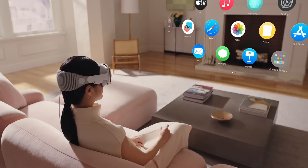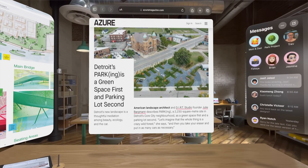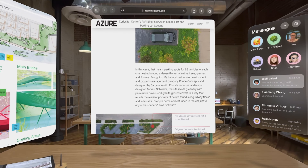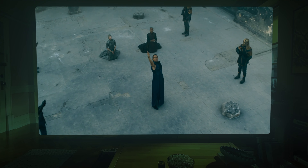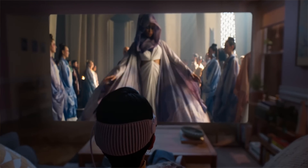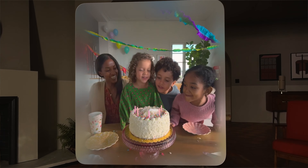It runs on VisionOS software where opened apps float in front of you, and you can turn the digital crown on the headset to increase or lower the boundaries between real life and the digital experience. You don't need controllers — the Vision Pro tracks your eyes to select what you want, and you can use finger gestures or voice control. Watching movies goes to a whole new level with a cinema-like experience by expanding the movie as wide as you want. Apple is working directly with Disney, and Disney Plus will be available from the get-go. You can even create 3D spatial video using the device, capturing and playing back live moments in 3D.